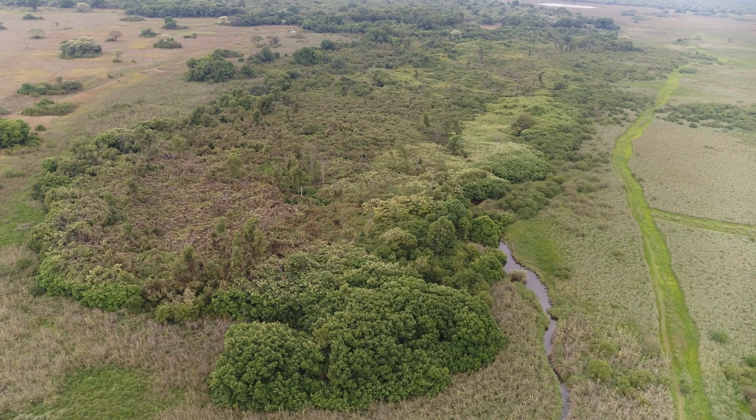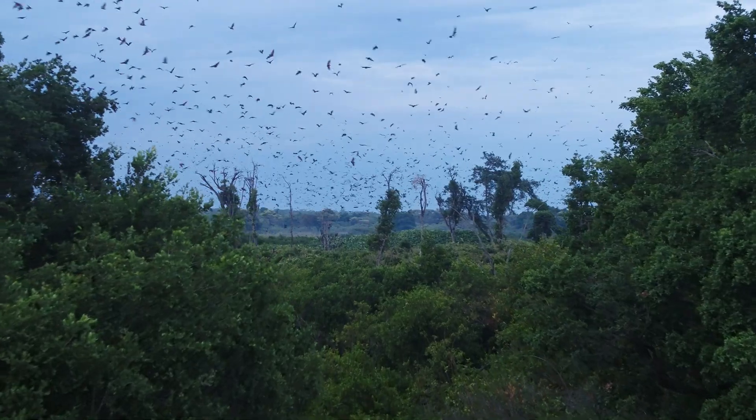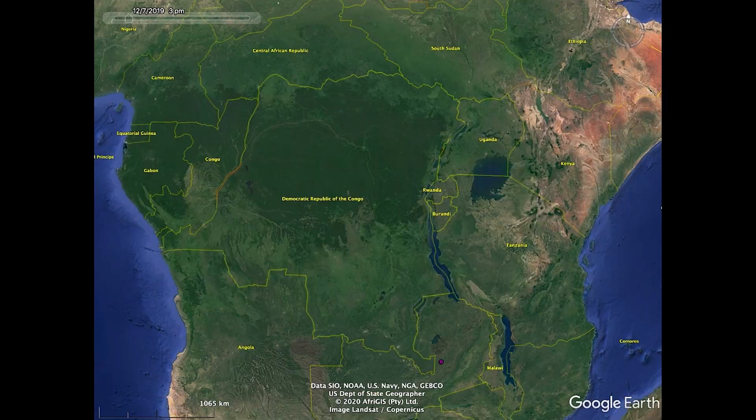Each November, straw-colored fruit bats migrate to form a huge colony in a small swampy forest in the middle of Kasanka National Park. We don't really know exactly where they come from, but we suspect the colony probably draws from across the continent, since a few animals GPS-tagged in Zambia have ended up in the Congo and one even made it as far as South Sudan.